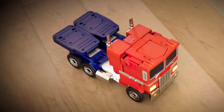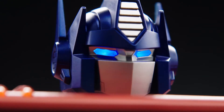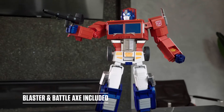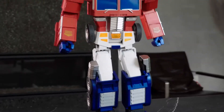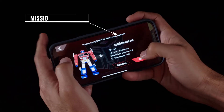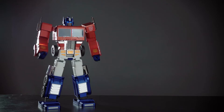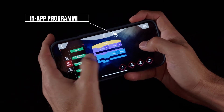Control your Optimus Prime with an extensive library of voice commands, like ATTACK, or use the mobile app. Every collector will enjoy the preloaded actions, with more to come via download, that unlock new features and the ability to create your own sequences with graphical programming within the app.